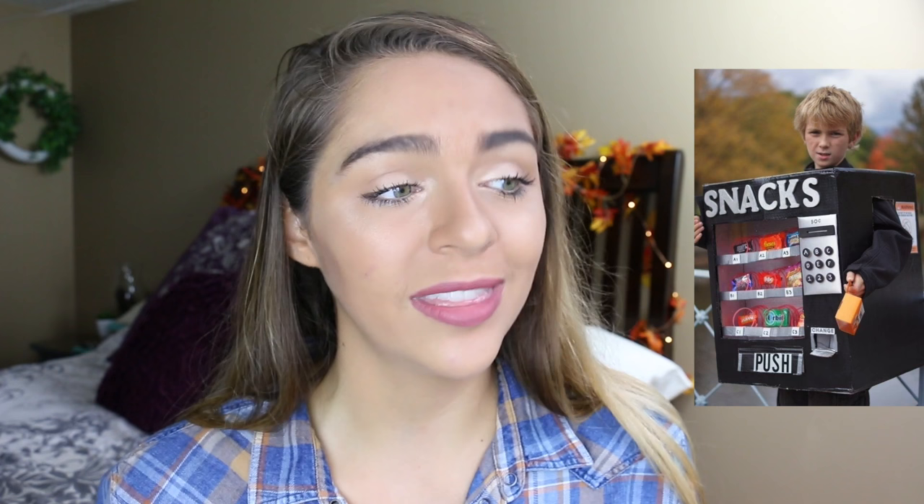This next costume is a crazy cat lady! The photo says it all — it's so funny. I mean, come on, how simple is this?